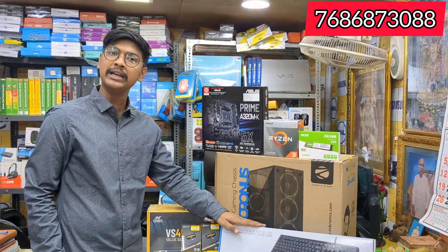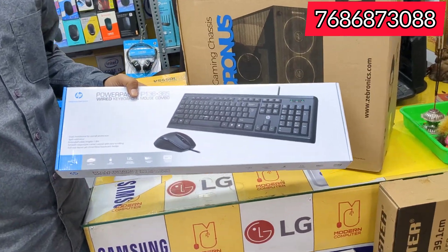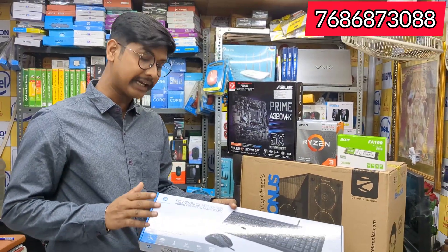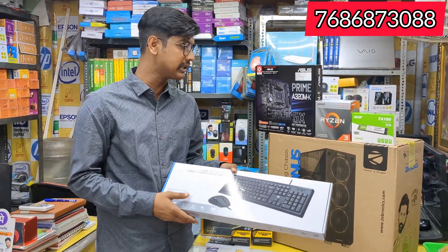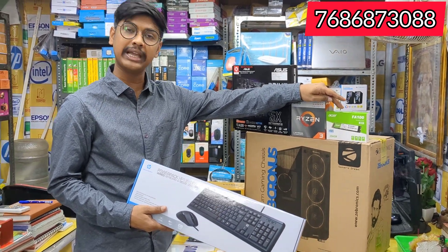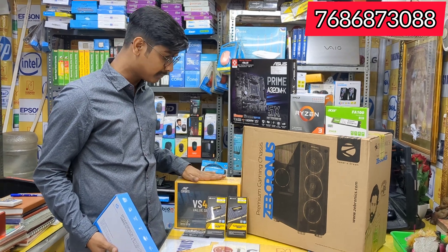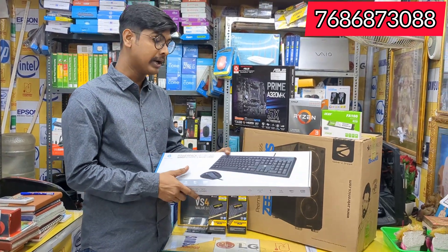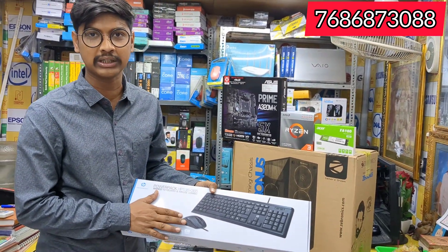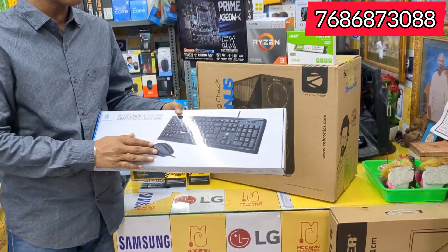And keyboard and mouse — we have Frontex, Foxin, Zebronics, and several choices. We have a lot of brands, like Asus, motherboard, Ryzen, SSD 256GB NVMe, SMPS, RAM, Corsair, and keyboard and mouse. For keyboard and mouse, the HP combo keyboard and mouse is available.